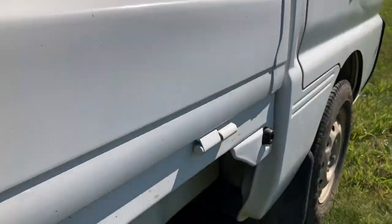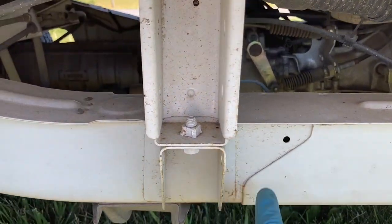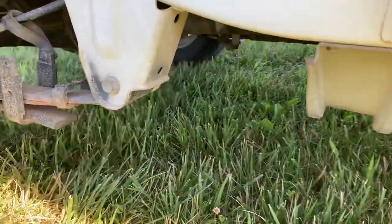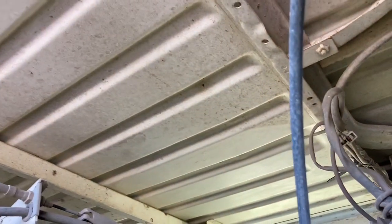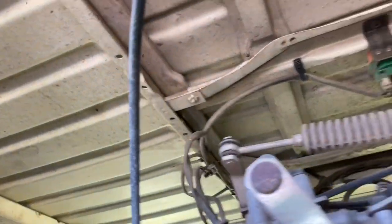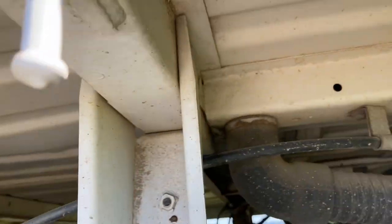Underneath you can see the frame — that's just dirt from a dirt road. It's very nice underneath. The bottom of the bed looks as good as the top of the bed; it's extremely clean. Everything underneath looks great.